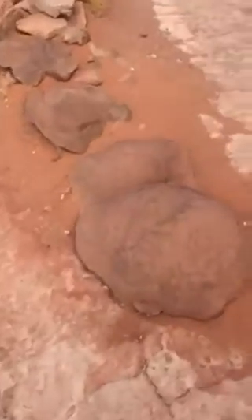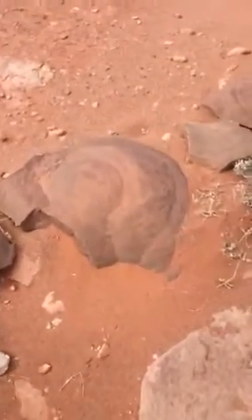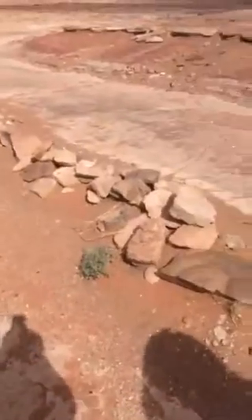These are coprolites. Anything you see like this — these are coprolites. These are dinosaur poop. These are all dinosaur poop. See, there's more right there — the brown stones right there. If you drive down here, you'll see a lot of them off the road.